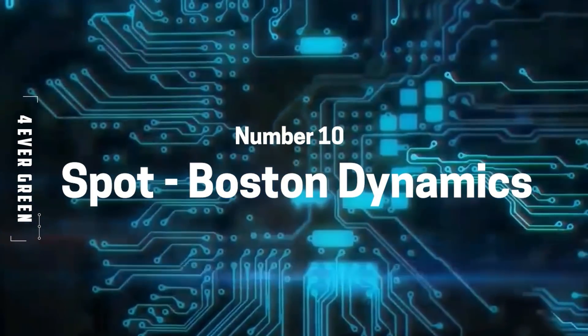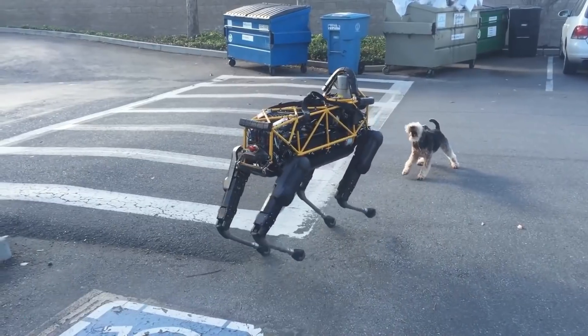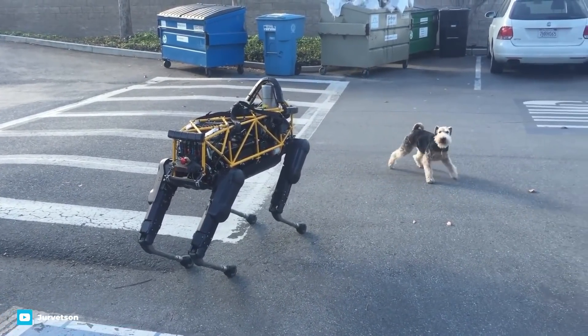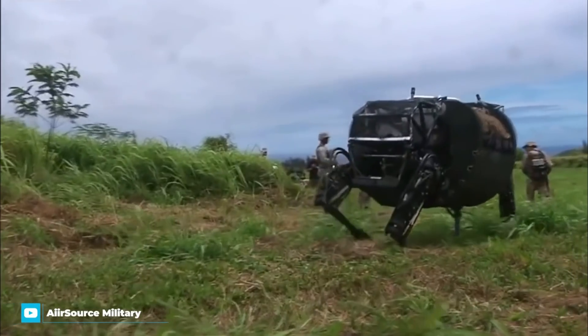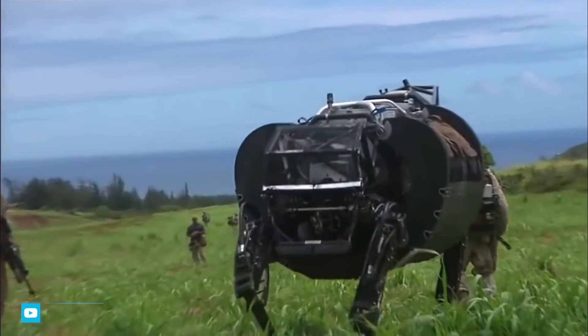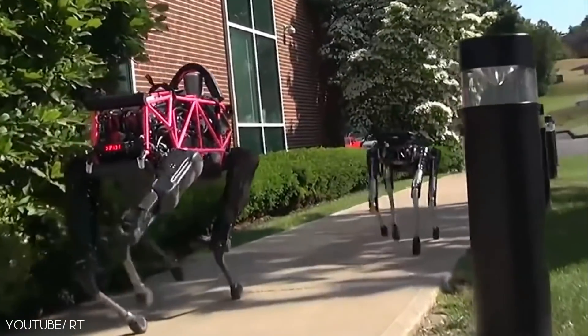Number 10: Boston Dynamics. Starting with their Big Dog in 2005, the US company has built a whole array of four-legged robot creations since. Their first product was designed to be a robotic pack horse for soldiers, utilizing the strength of animals to travel over terrain too rough for conventional vehicles. Unfortunately, the US Army ultimately rejected the robot for being too noisy.